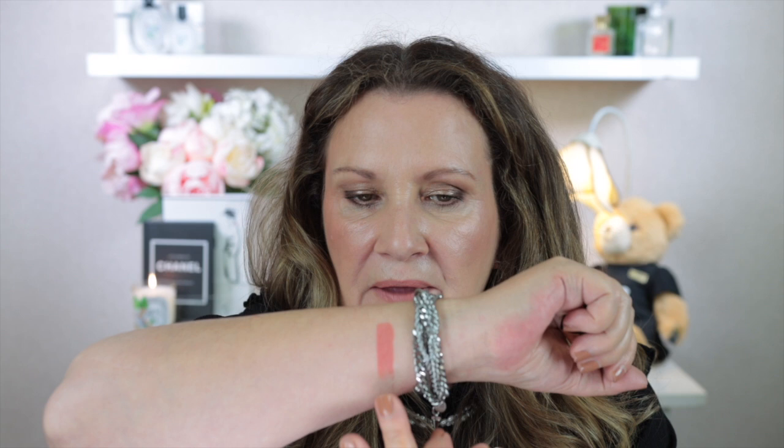I'll start swatching with Pink Nude, number 308 — the one I'm wearing at the moment. Just with one swipe there's quite a lot of opacity already, and going over it one more time is plenty. These are really creamy but very comfortable on the lips. The next shade is Pink Buff, number 312. Really just one swipe is enough, though I'll go over again just to show you.